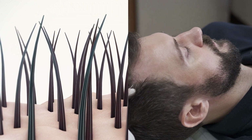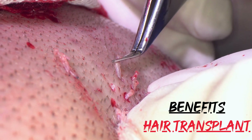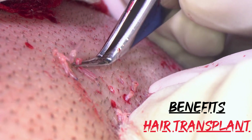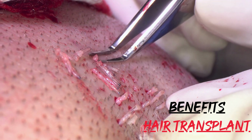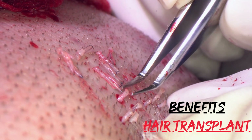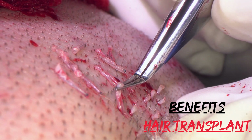Hair Transplant Benefits. Long-lasting results: Hair transplant is a surgical procedure where hair follicles are transplanted from a donor area to the balding area. The transplanted hair follicles are resistant to balding, so the results are generally long-lasting. Natural-looking hair: The transplanted follicles are harvested from the patient's own scalp, so the new hair grows naturally and blends seamlessly with the existing hair.